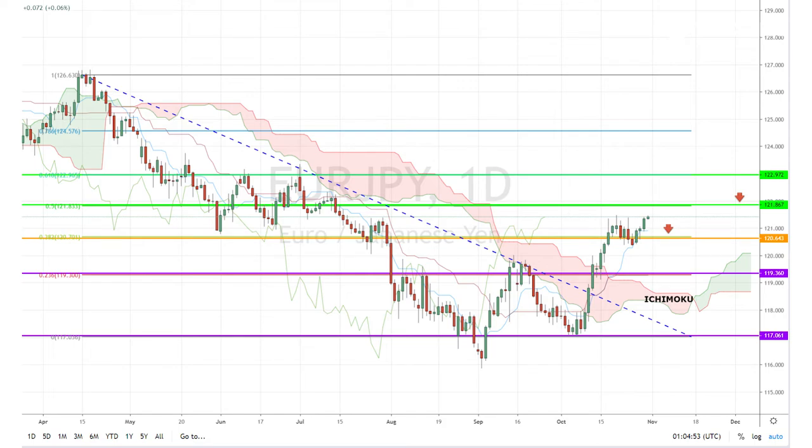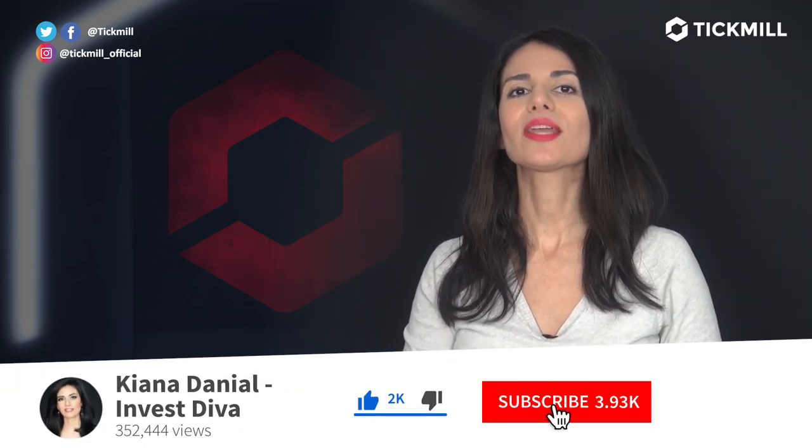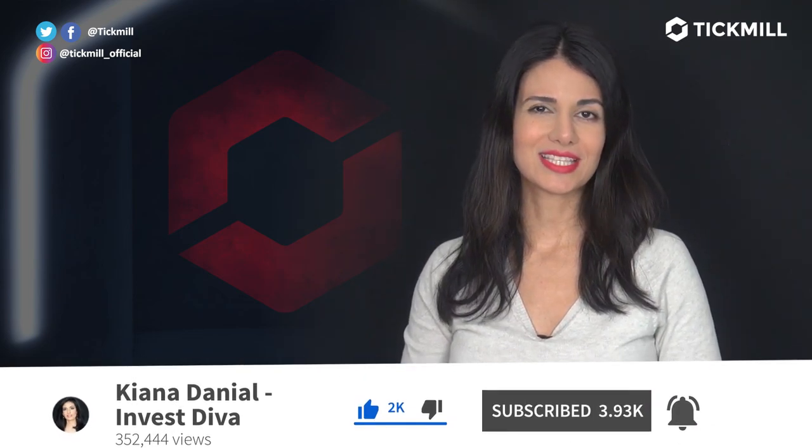This pattern started forming back in August. Of course, trading in the financial markets involves a risk of loss, and you should only trade the money that you can afford to lose. If you like this video, give it a thumbs up and subscribe to the Tick Mill YouTube channel. I'll be back with more updates tomorrow.